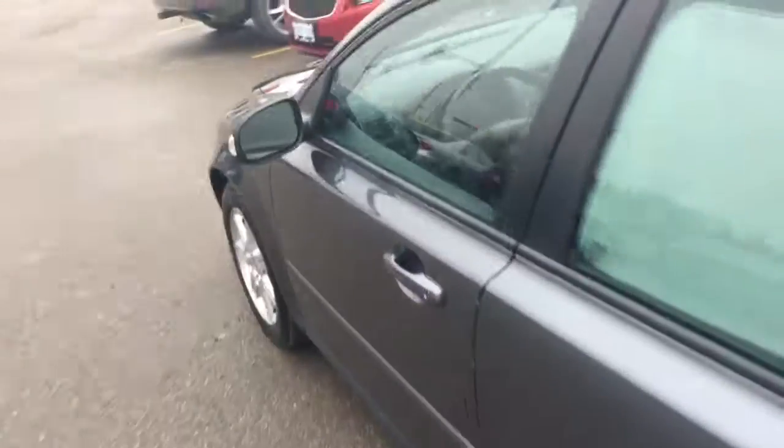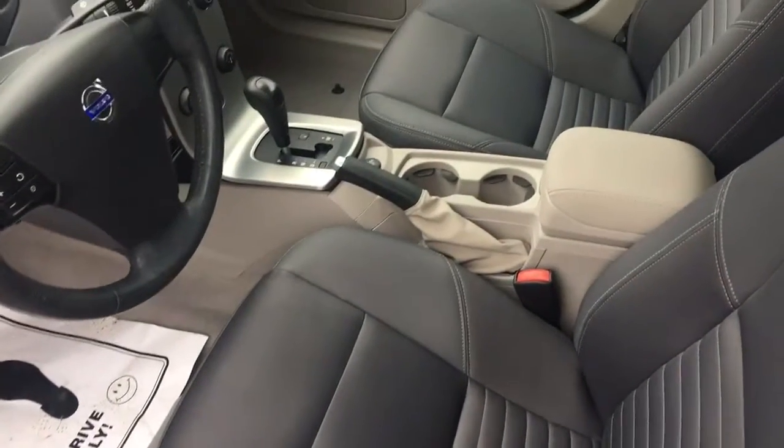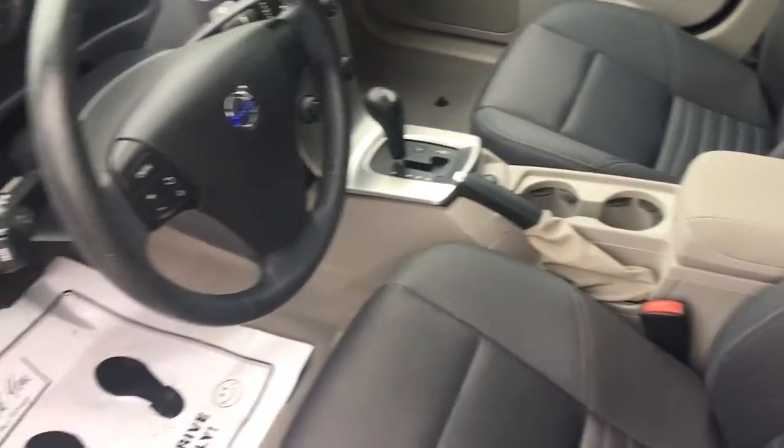It's a metallic dark grey with a really nice kind of a two-tone interior. Got dark grey heated seats that are cloth.